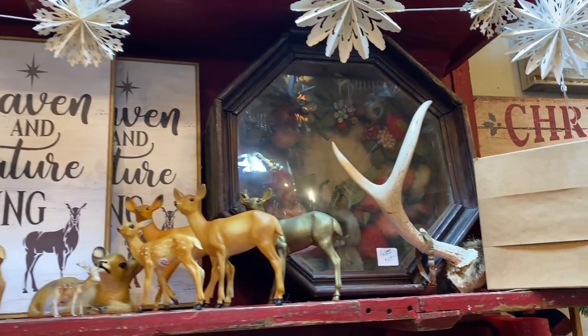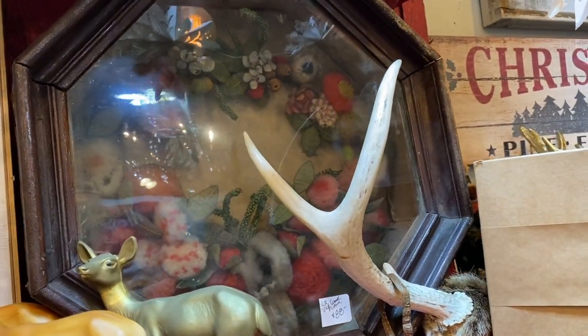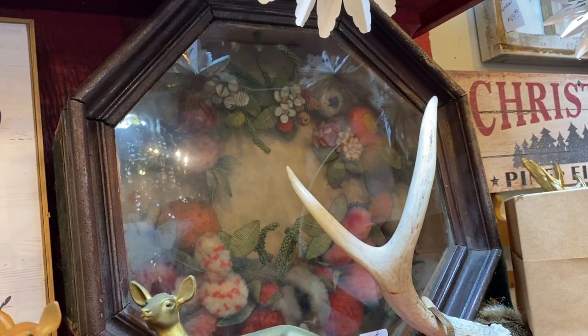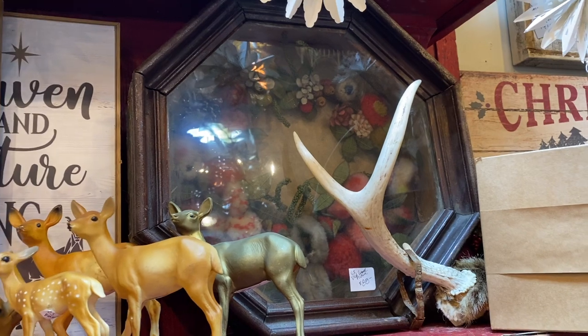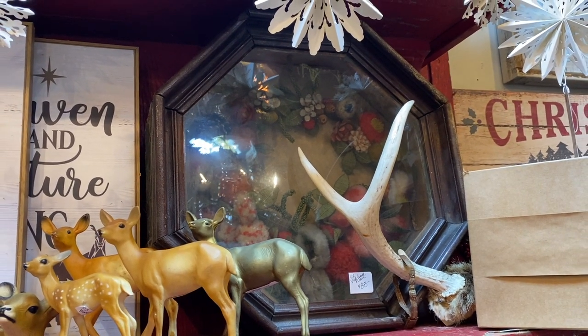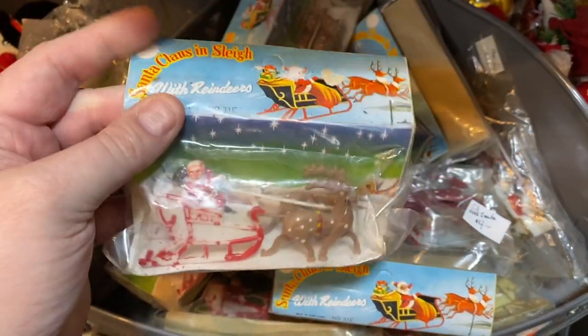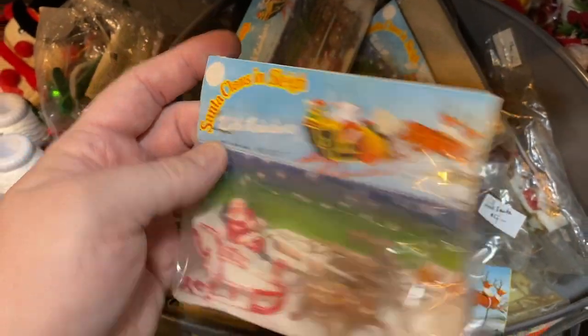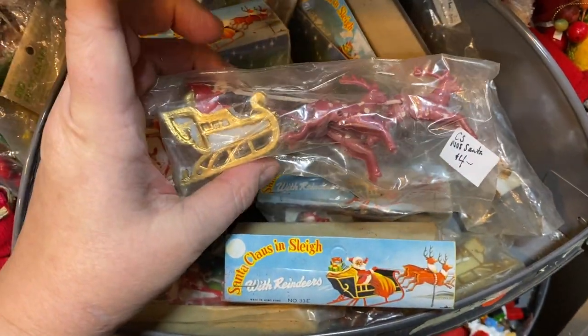I really loved this Christmas-framed wreath in the Victorian era — that was gorgeous. And we're just about to head out, my friends. I found some more fun little things to craft with. These were really good prices, too. Aren't they neat?